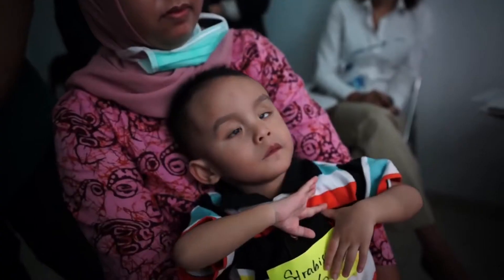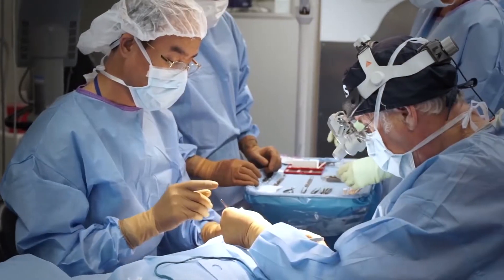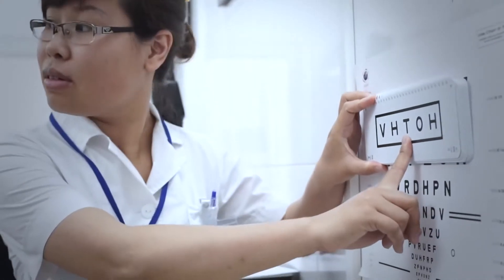There are roughly 253 million people in the world that are visually impaired. 36 million of those are blind, of which 75% don't have to be if you have the proper training, education, and skills. That's really what we're about — the philosophy of teach a man how to fish. We go in, and when we leave, they get to continue that work.